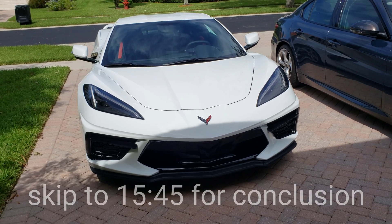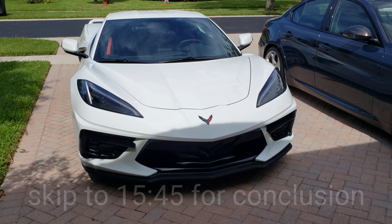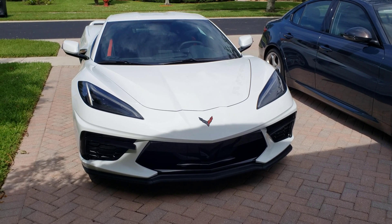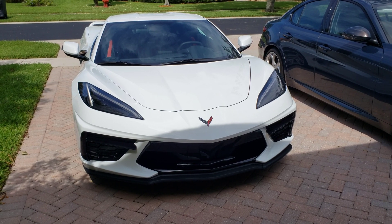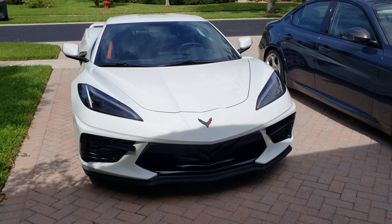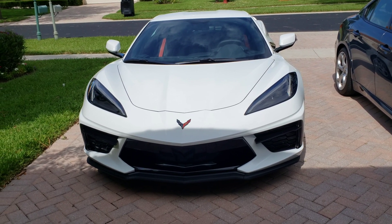I've been reading lately that a few people on the forums have noted that the C8 Corvette's hood is becoming unlatched while at speed. This has caused some damage to the hood and fenders, and luckily not resulted in any injury. Being an owner of a C8 Corvette myself, I wanted to figure out how this is happening, how I might prevent it, and see if there's anything systemic involved or just an individual error.